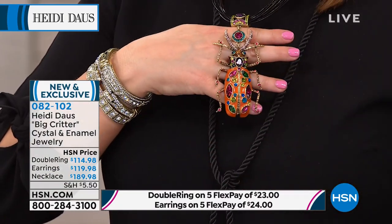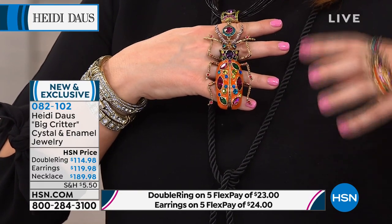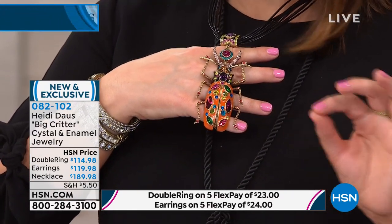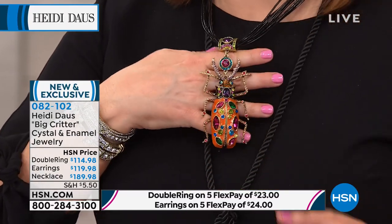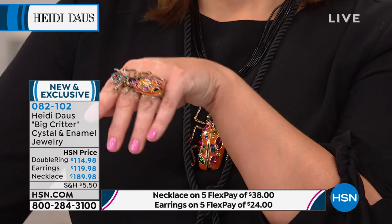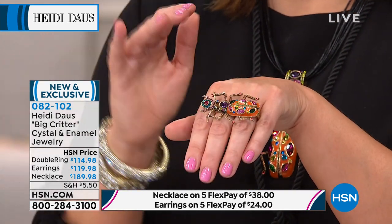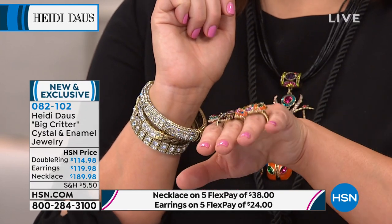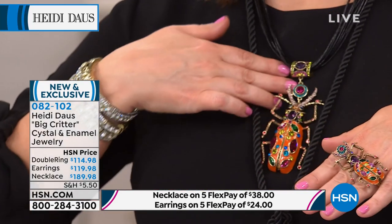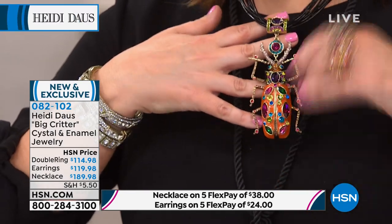Look at Heidi's version — all that splash of color. It comes on this multi-cord design, so it's very fresh, fun, and young. I'm wearing the earrings too — they're under item number zero-eight-two-one-zero-two. We also have the ring available — it's a two-finger design but so comfortable. If you love wearable art, you've got to be ordering — we are very limited. You want to be the queen of the room when you wear this piece. That's coming up — it's called the Big Critter Collection.